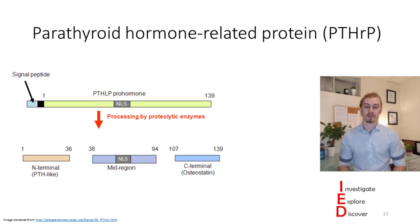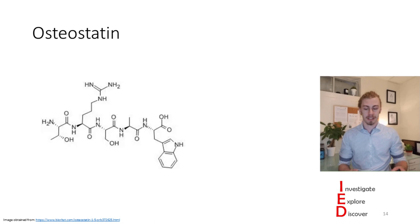For example, parathyroid hormone-related protein regulates bone development and mammary gland formation. It can be broken down into smaller peptides, and there has been some research on these peptides in the past. The peptide I want to focus on is on the C-terminal end, called osteostatin, and what we know is that it plays a role in bone regeneration.